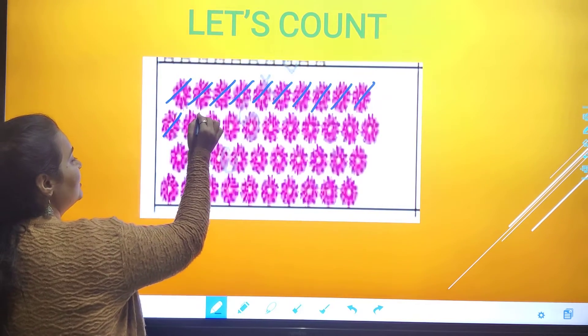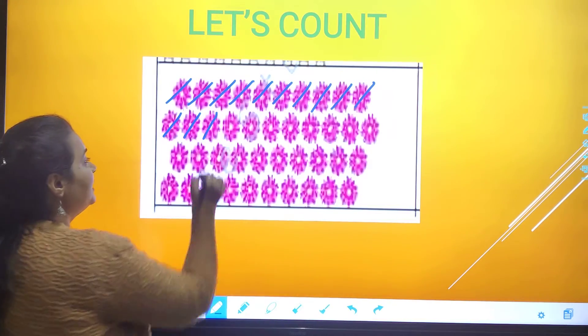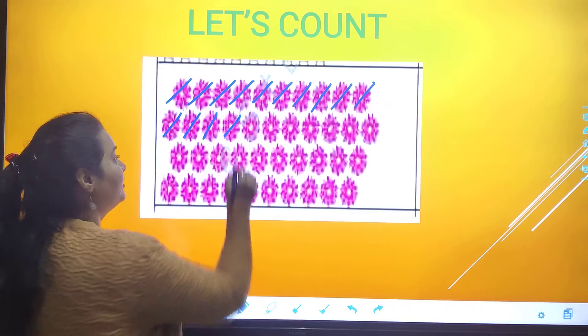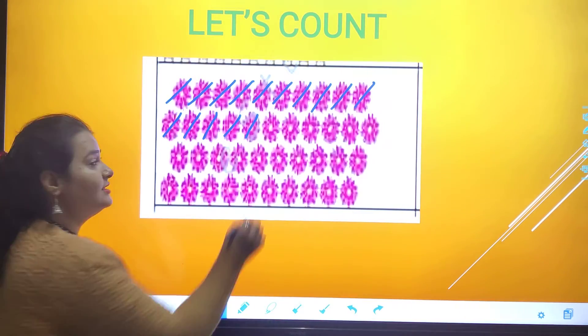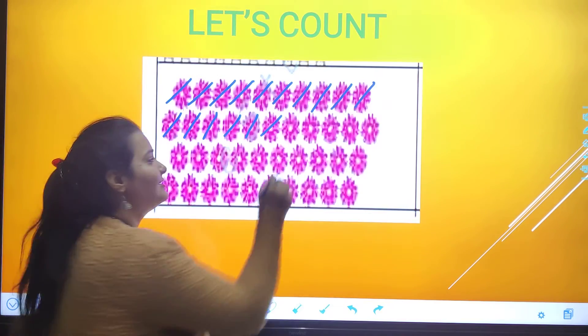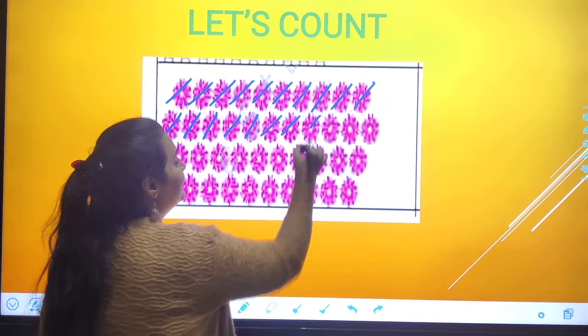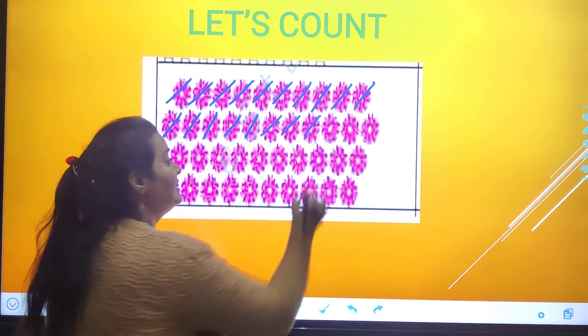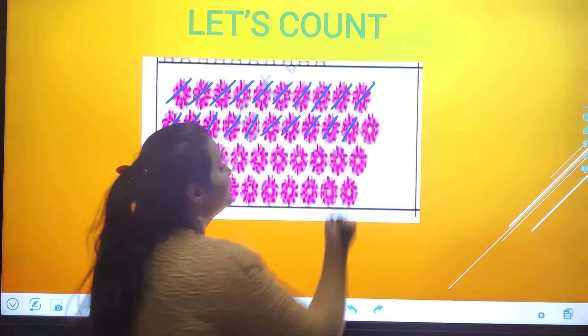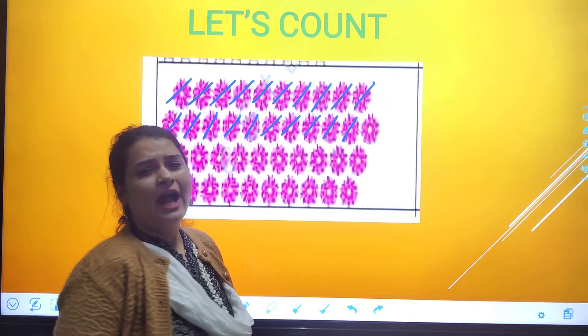Then one-one, eleven. One-two, twelve. One-three, thirteen. One-four, fourteen. One-five, fifteen. One-six, sixteen. One-seven, seventeen. One-eight, eighteen. One-nine, nineteen. Two-zero, twenty.